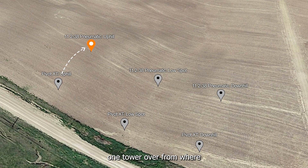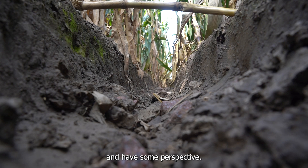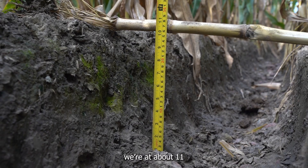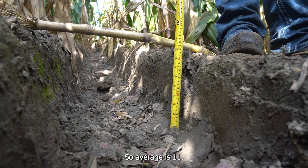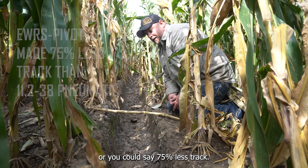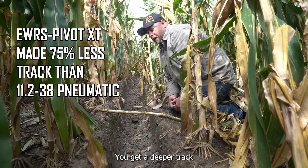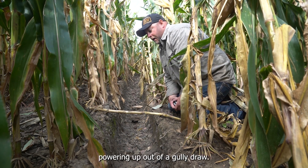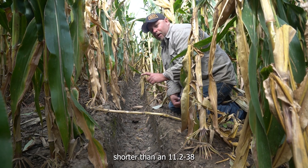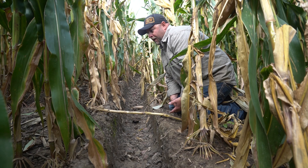This is the 11-238 track one tower over from where we've been running the Pivot XT. You can kind of visually see already that the track is a fair bit deeper. I put a corn stalk across here just to get some measurements and have some perspective. If I measure the bottom we're at 12 inches on the nose, on the side we're at 11, and on the other side we're at 10 — so the average is 11. The Pivot XT made 25% of the track that the 11-238 did, or you could say 75% less track. That's the whole notion of having a tall narrow tire — you get a deeper track, and this is what it looks like powering up out of a gully draw.